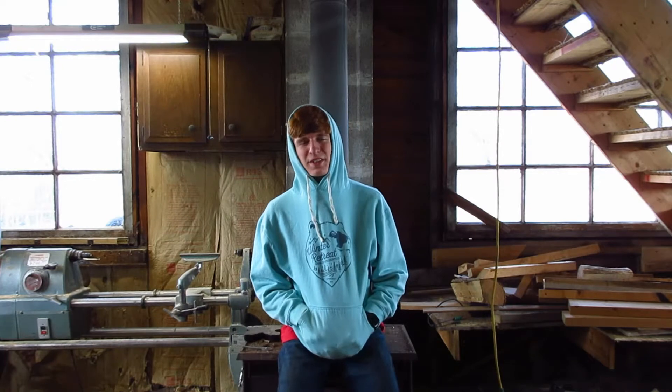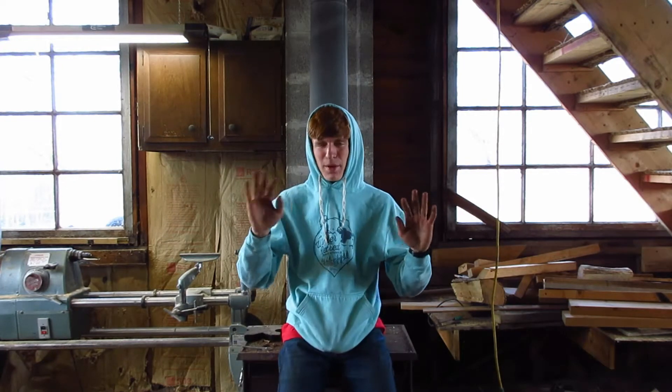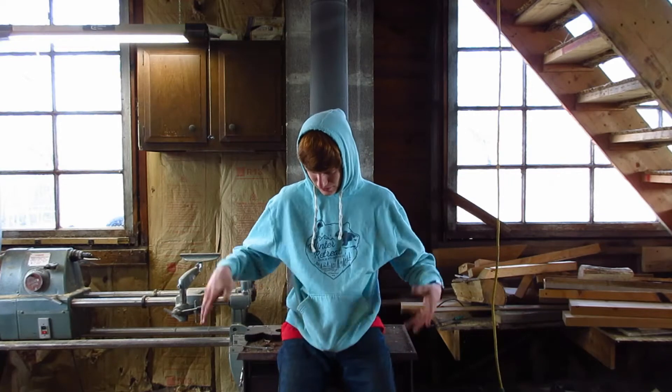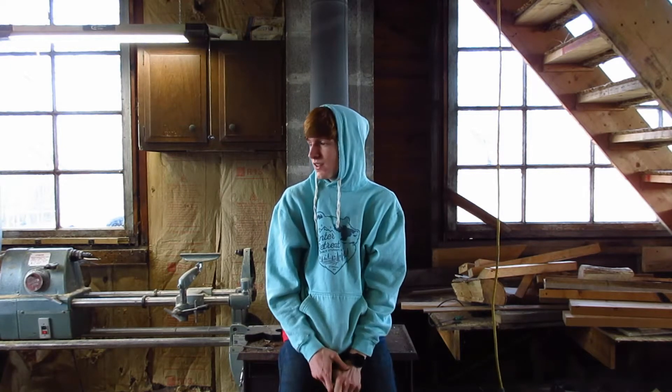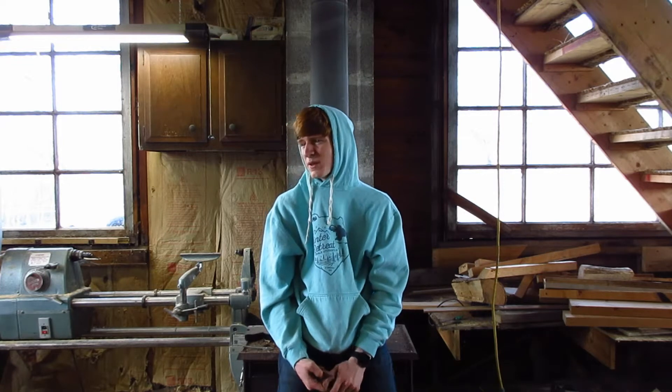Hey guys, welcome back to the garage. Today's going to be a bit different — I'm not making anything today. I'm going to be showing you the stuff that has changed in the garage, which I alluded to in the last episode. I'm filming this at the same time as I filmed the intro and outro of the last video. A lot of things have changed, things have moved around, and it's still just as messy as ever.